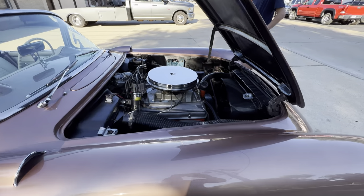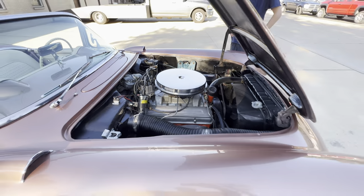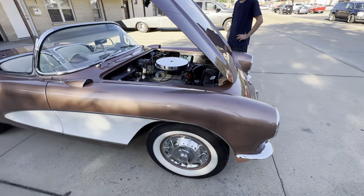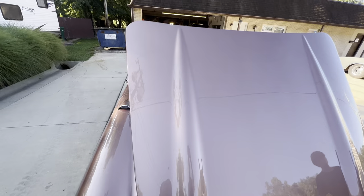It does have new Coker white walls. They are radials, superb driving compared to the polyglass style.